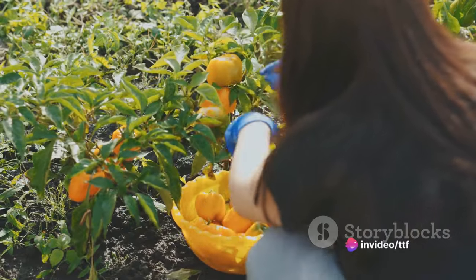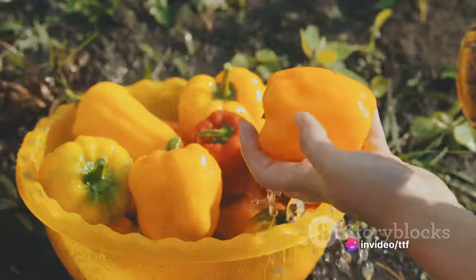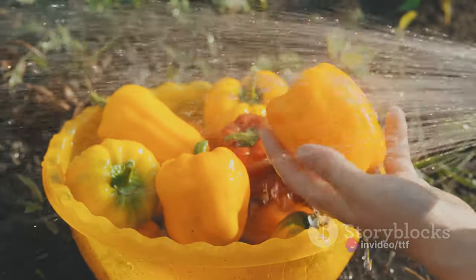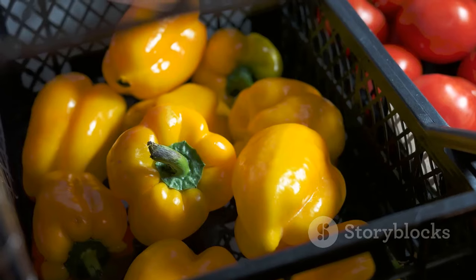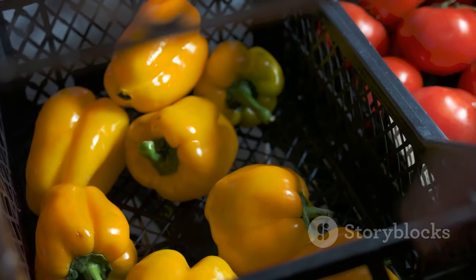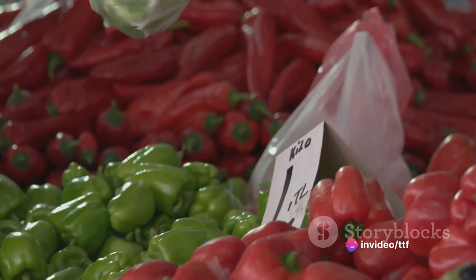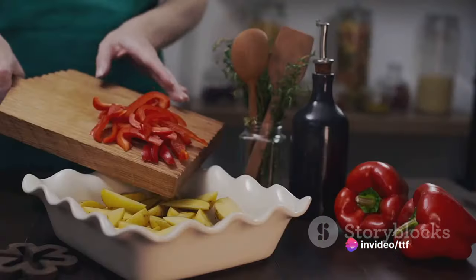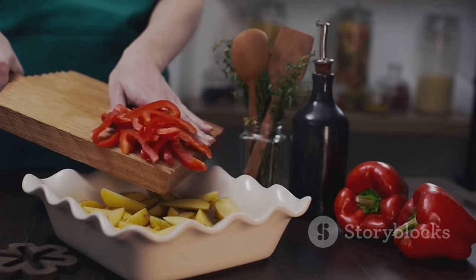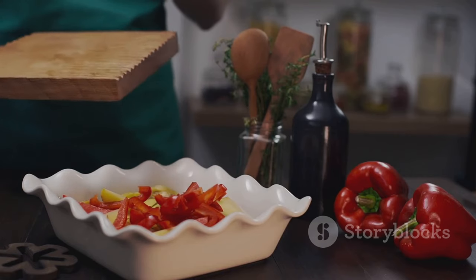Once harvested, the bell peppers embark on their next journey: post-harvest handling. Here they are washed, sorted, and packaged, ready for their trip to the market. Each pepper is scrutinized, ensuring only the best make it to your grocery basket. The marketing of these vibrant bell peppers celebrates their diversity, nutritional value, and versatility in culinary uses.